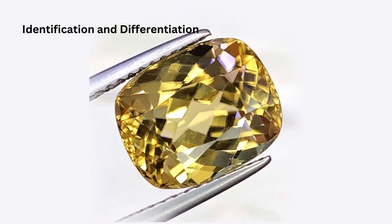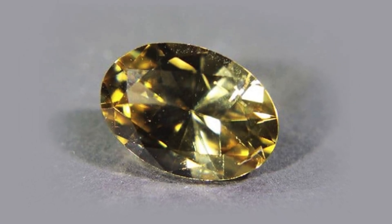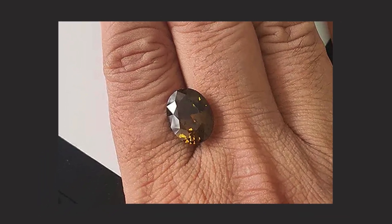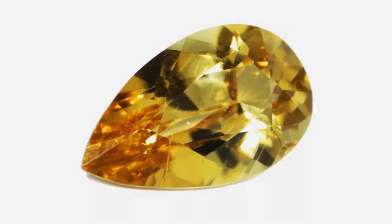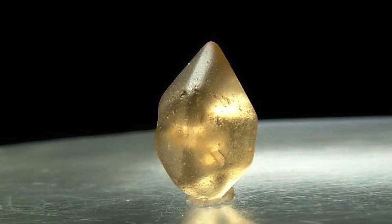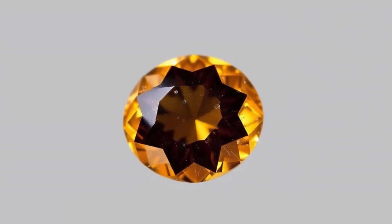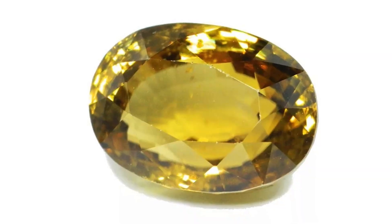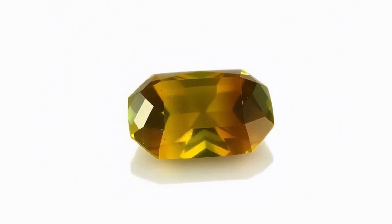Identification and Differentiation: Sinhalite is often mistaken for other gemstones due to its color and refractive index. Identifying Sinhalite accurately requires examining its chemical composition, refractive index, and crystal structure. Peridot has a similar refractive index and is also found in yellowish-green to brownish hues, leading to frequent confusion. However, Sinhalite's chemical structure and orthorhombic crystal system are different, allowing experts to distinguish the two through mineralogical tests. Advanced testing using refractometers, spectrometers, and even chemical analysis are commonly used by gemologists to confirm a stone as Sinhalite, especially in cases where there is uncertainty.